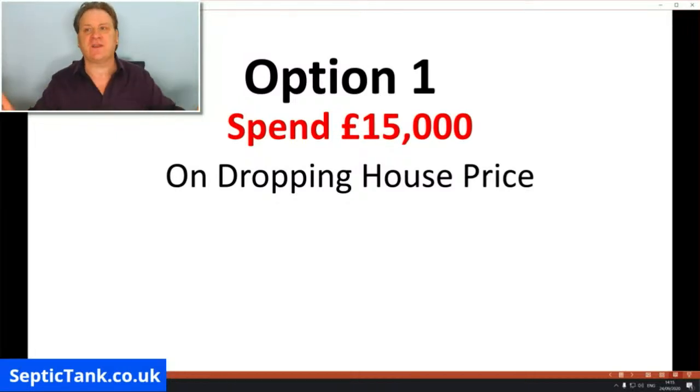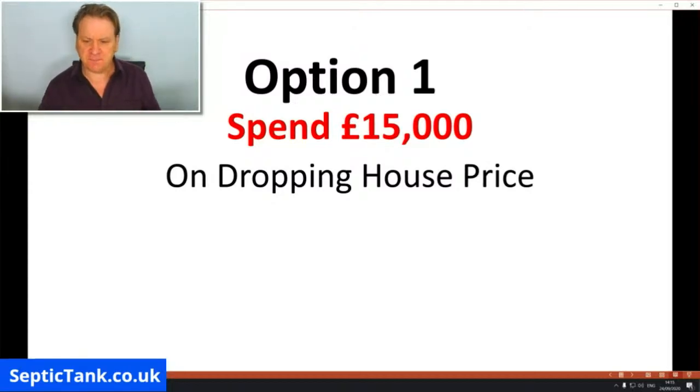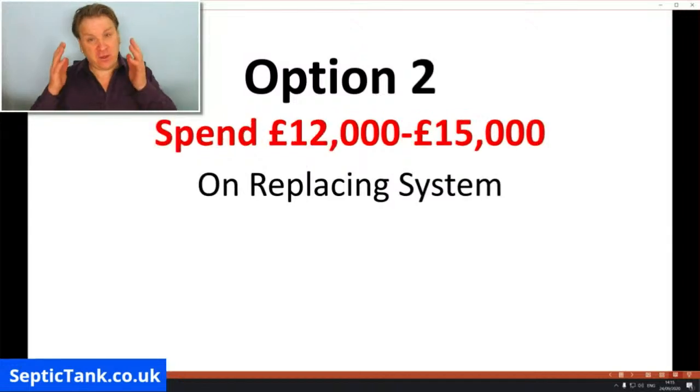The people buying your house will say they'll buy it if you drop the price, because £15,000 to £18,000 is the average quote for a company to come in and replace the septic tank and soakaway, or replace the whole sewage system. That's option one — lower your house price. Option number two: you can get a company in yourself to replace your old sewage system and put a new one in. That will get you the MOT certificate and make your system legal, but the downside is it will cost you a minimum of £12,000.